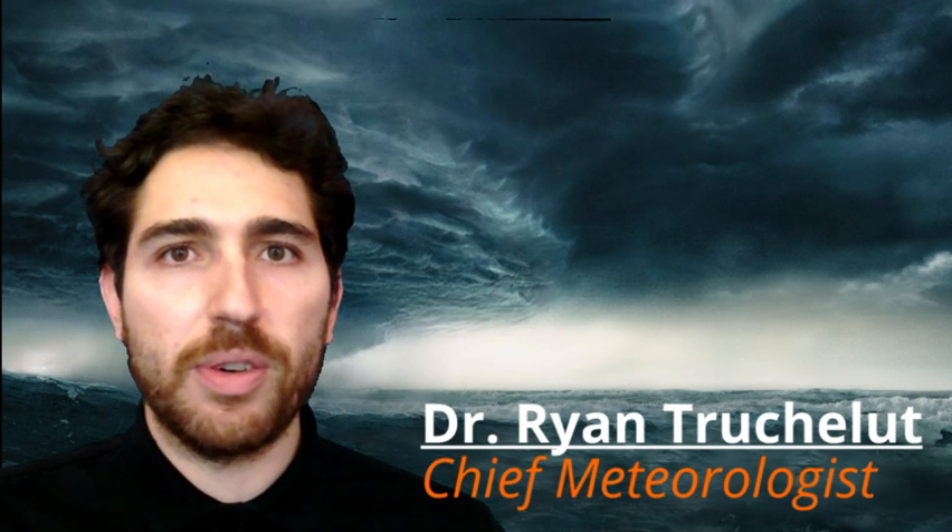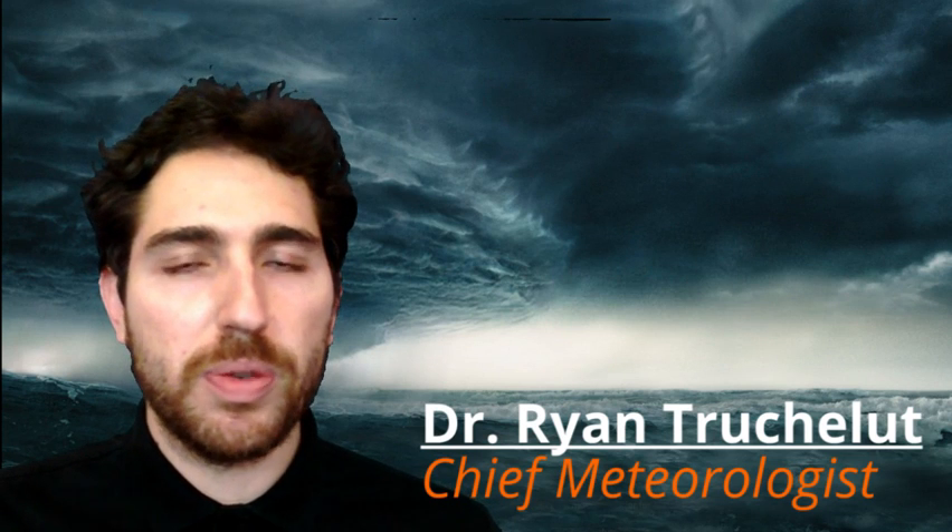Good afternoon, public weather fans. This is Dr. Ryan Trujillo with your WeatherTiger threat focus for September 30th.